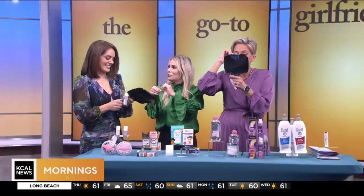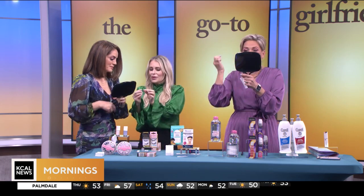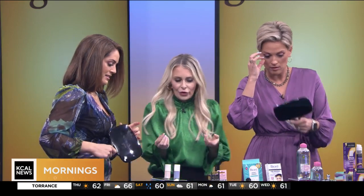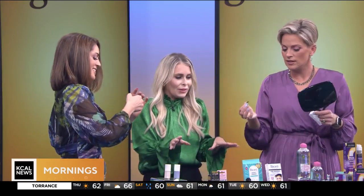It's very sticky, but once you get one on, it looks really good. At Ulta, they're $5.99 for the regular and about $8.99 for the faux lashes. So check them out.